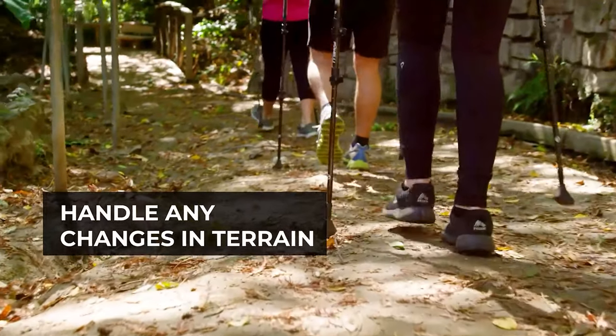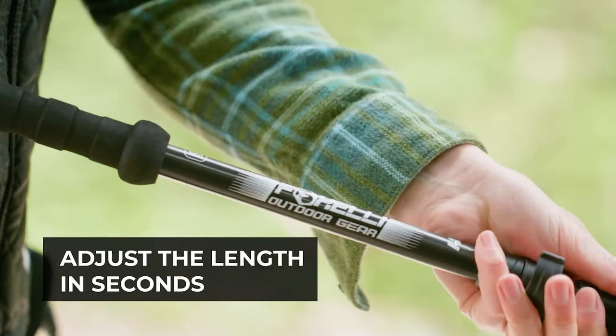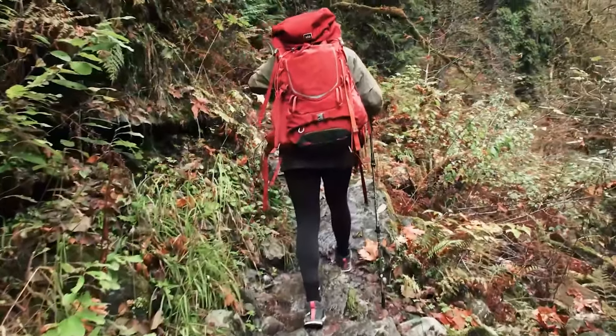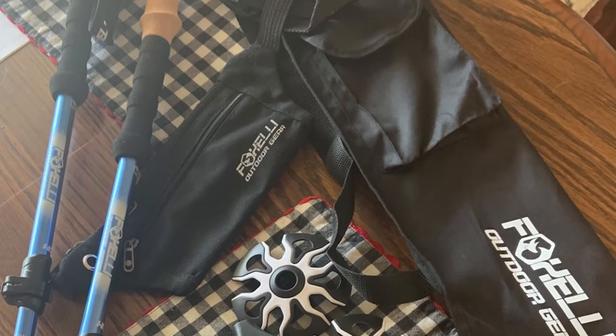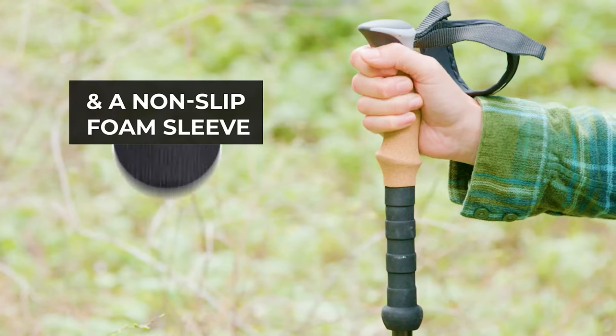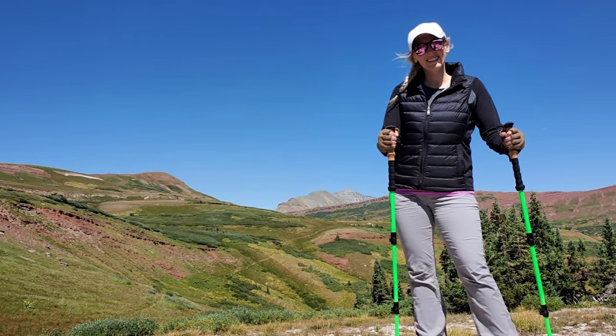The indestructible design is perfect for even the most challenging backpacking trips. The flip lock technology makes it easy to adjust the pole's length to fit anyone from kids to seniors, and the retractable design means it can be compacted from 24 inches to 55 inches for easy storage. The natural cork grips are anti-slip and adjust to your hand, while the extra padded adjustable wrist straps provide all-day comfort.